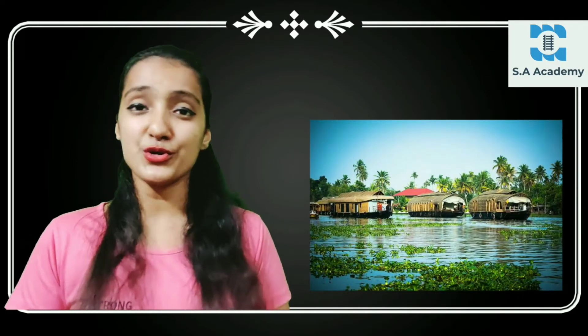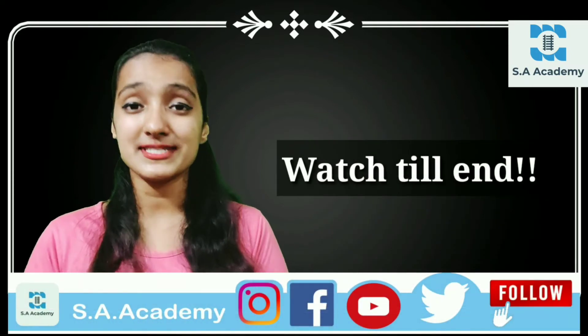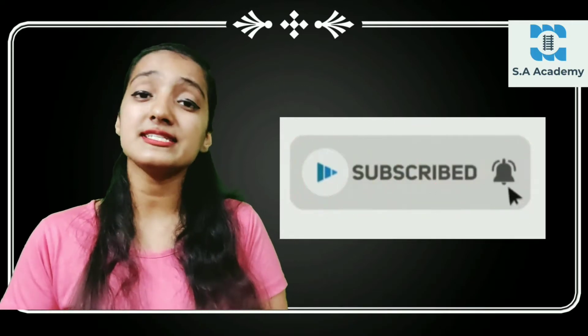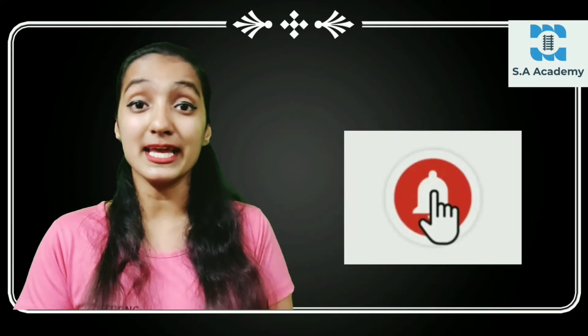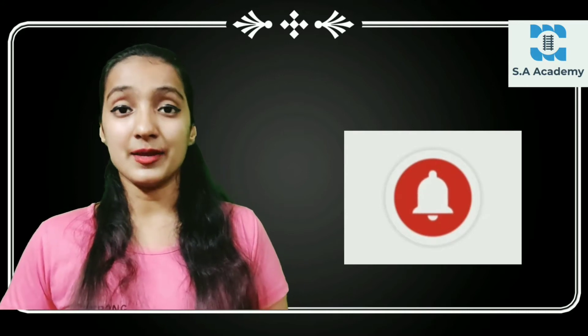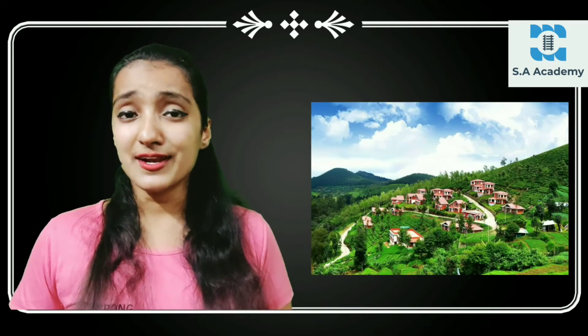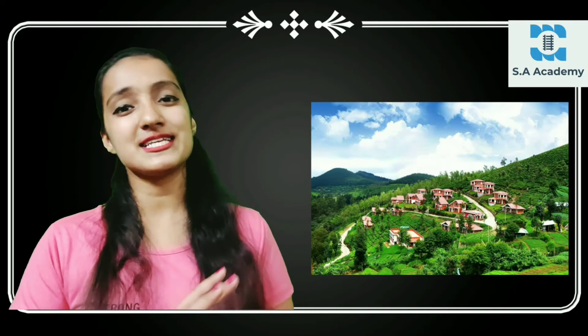Hello friends, welcome back to SA Academy. I am Siddhi and today I am going to tell you about some very important and beautiful facts about Southern India. Let's start with the video. If you like it, please like it and subscribe to our channel, and press the bell button. Southern India is a very beautiful place and some important facts you will know in this video.